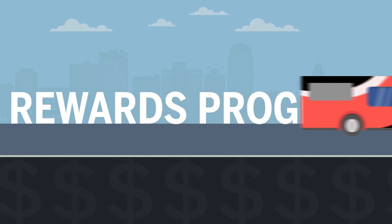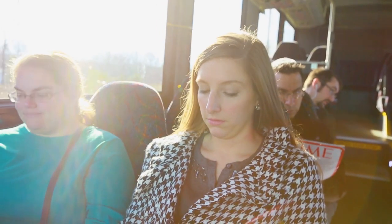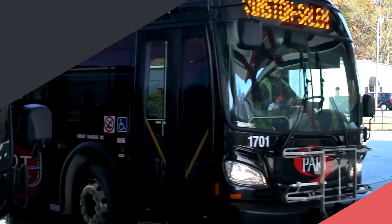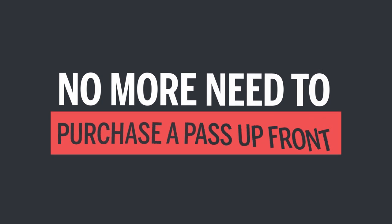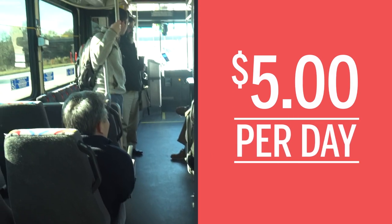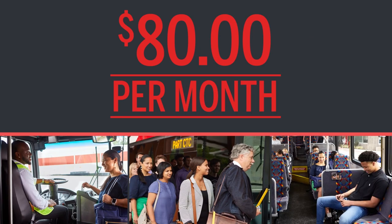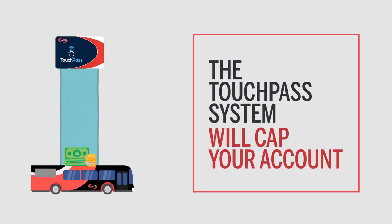The PART Rewards Program provides special benefits to PART riders who pay for their daily trips using stored value through PART's TouchPass mobile and smart card system. No more need to purchase a pass up front — just pay your fare as you ride. Once you spend five dollars per day (two dollars and fifty cents for discount riders) or eighty dollars per month (forty dollars for discount riders), the TouchPass system will cap your account.